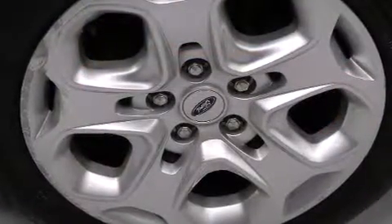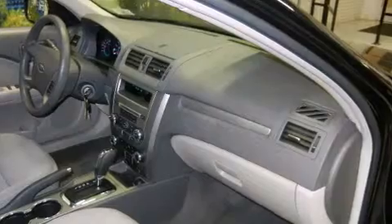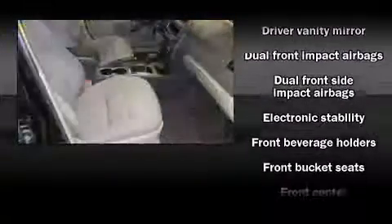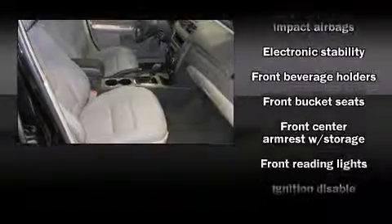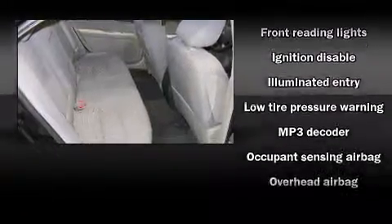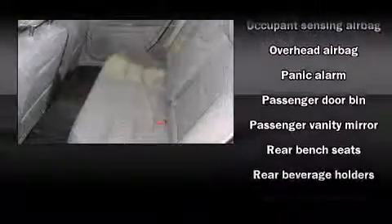Ford infused the interior with top shelf amenities such as front and rear reading lights, a tachometer, a trip computer, front fog lights, and one-touch window functionality. Audio features include a CD player with MP3 capability, steering wheel mounted audio controls, and six well-positioned speakers.